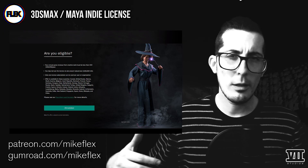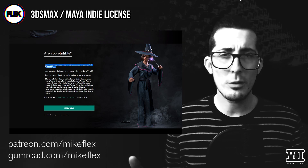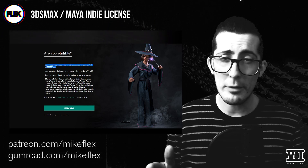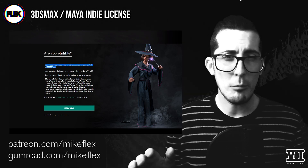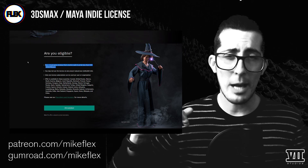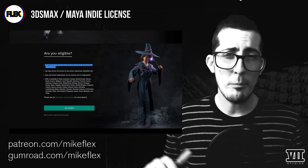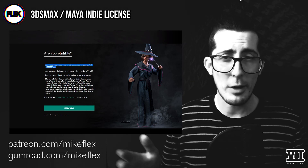The eligibility section gives you the rundown on what does and doesn't classify as eligible. If and when you make more than the $100k threshold in a calendar year, you're required to purchase a full license. There are other caveats you should read into yourself rather than have me parrot it, as Autodesk is absolutely notorious for what many consider extreme audits into even small studios, which can frankly sink your ship.